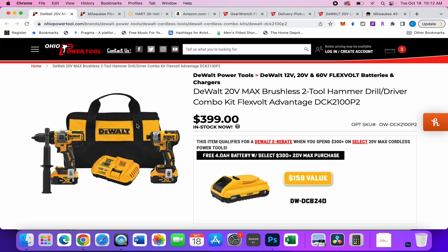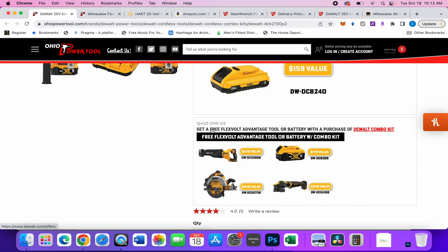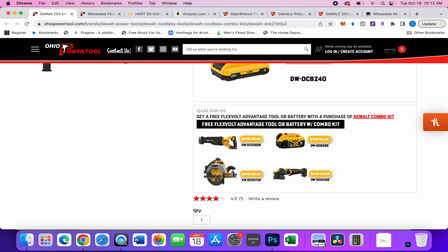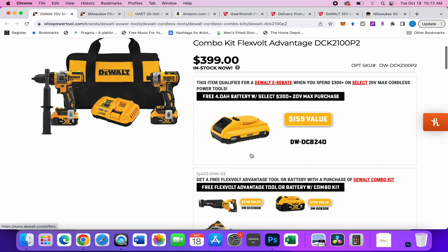These bundles are usually $399, but this one's a little unique because you get a free gift. You have a reciprocating saw, an extra battery, an angle grinder, or circular saw to choose from. Plus because you spent over $300, you qualify for a DeWalt free four amp hour battery.